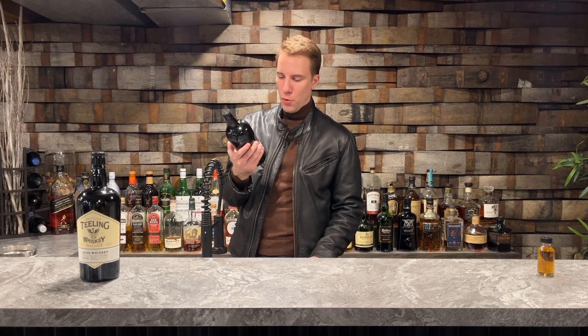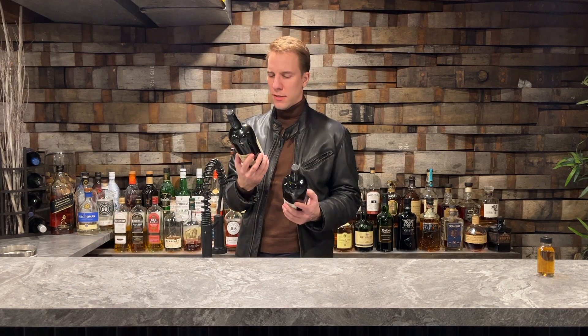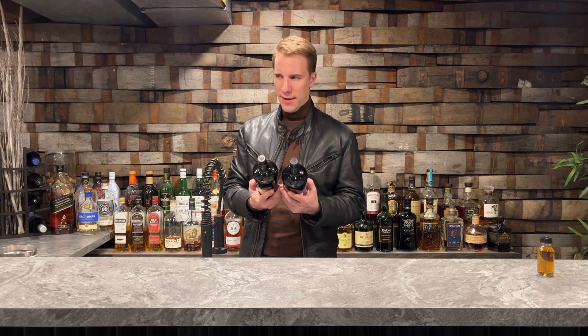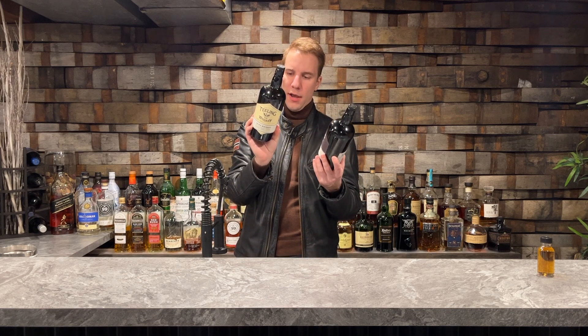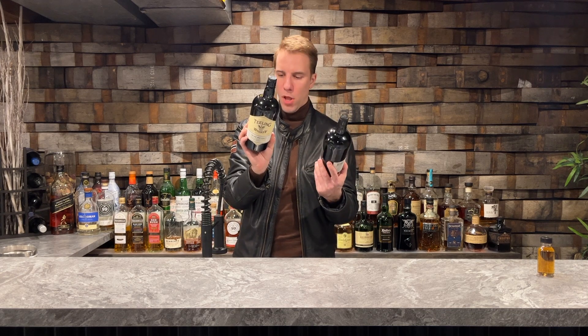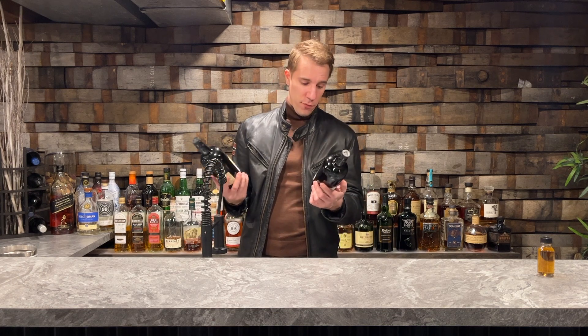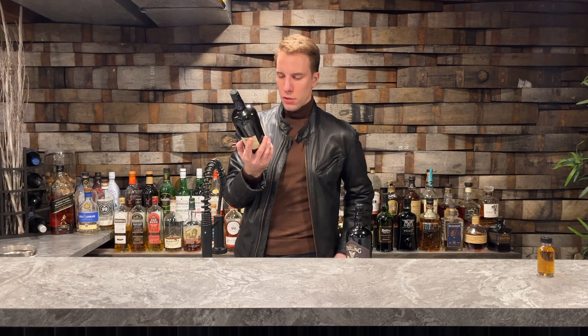Really the only difference I could find — and there's not a lot of difference or even information written on these bottles, which I find kind of weird. You'd think there would be more of a write-up on the back, but there isn't. It's just the surgeon general warning and imported by so-and-so, all the stuff we never bother reading. So you really just have the front label to go on. The original cream/off-white label is just non-chill filtered, 46%, finished in rum casks.